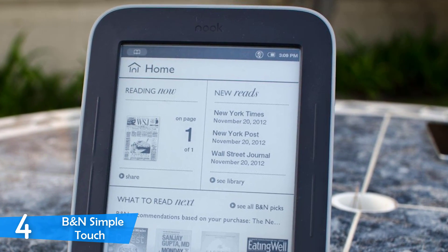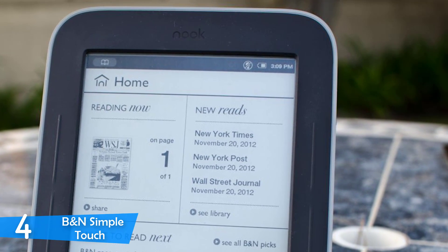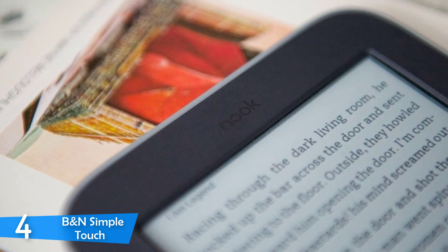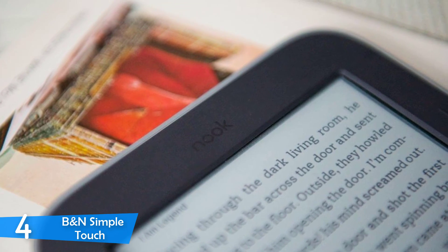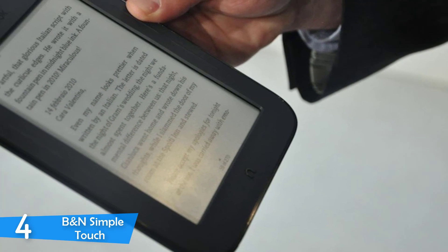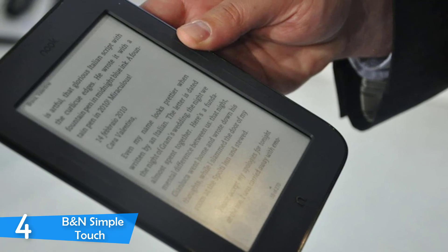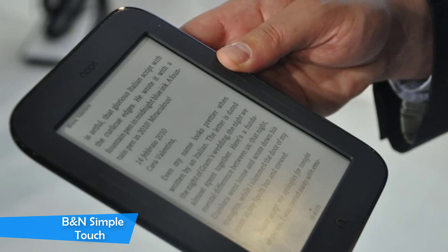On its right side, you'll find a slot for the microSD card to add up to 32GB more storage. The B&N Simple Touch features a 6-inch e-ink Pearl display with 800x600 resolution — very impressive in terms of text and images, both looking sharp and detailed. The screen has 16 shades of gray to provide the best experience for your eyes. The screen is also bright enough for reading in direct sunlight, and the touchscreen was responsive and reliable at all times. The device runs on Android 2.1, a simplified version designed just for Barnes & Noble, meaning you can't browse the internet or play games — it's designed just for reading, and it does its job perfectly.